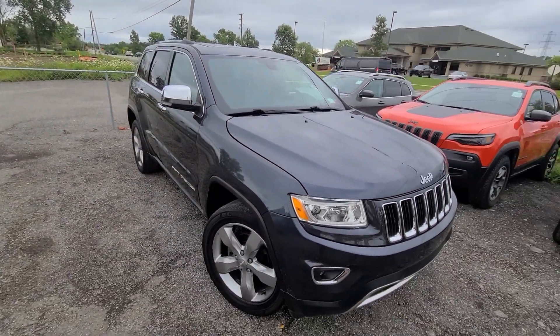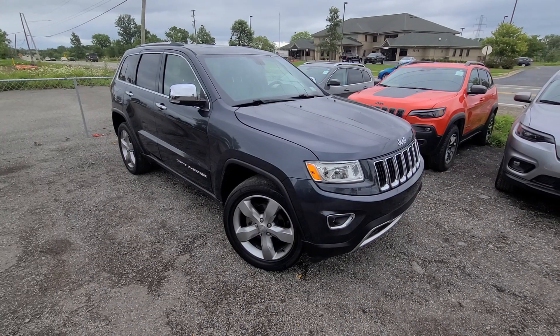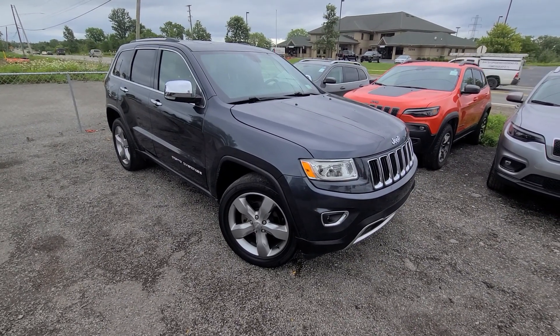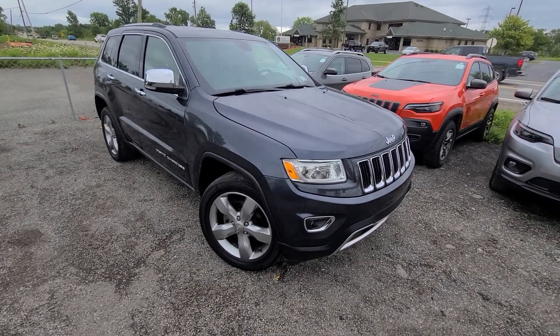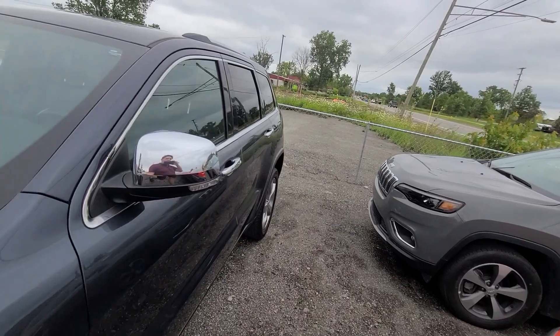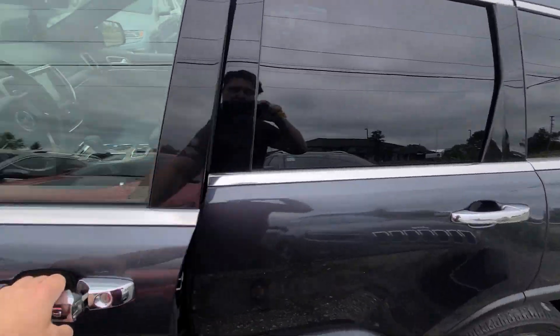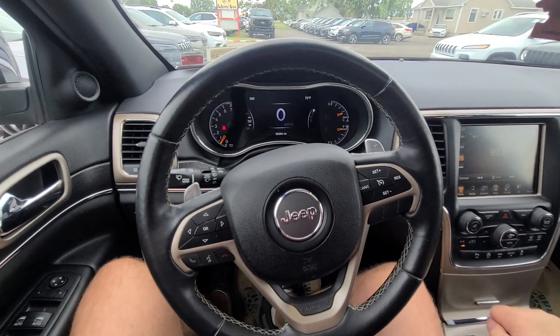The vehicle comes with a one-year, 18,000-mile engine, transmission, and 4x4 warranty, nationwide serviceable at any licensed repair facility. The website is up to date — if you see it, we have it. We don't do any financing; buyers use their own bank. We welcome trades under $10,000, and shipping is available anywhere in the US.